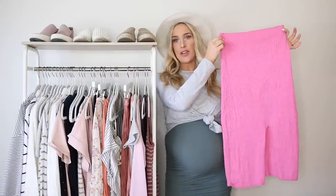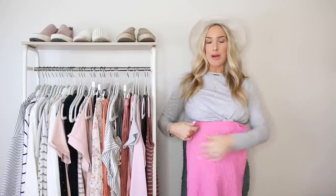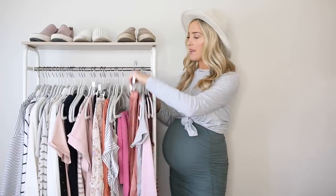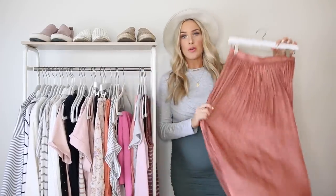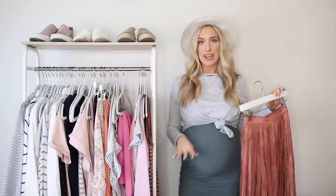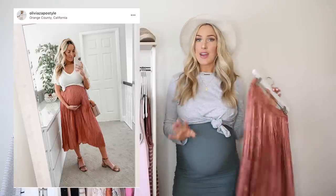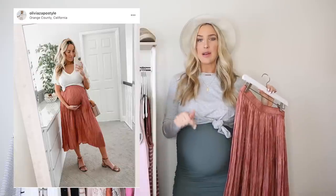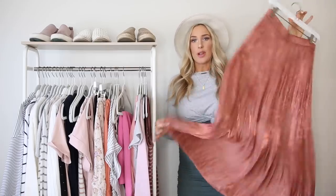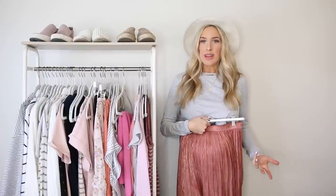This skirt I got from Free People — there's a bunch of different colors and it's super stretchy and comfortable. I can wear it right over my bump so it's really flattering and goes with any top I already have. I also love a flowy midi skirt — this one I got at Zara and got so many questions about it on Instagram. It's not maternity; I sized up and it's this nice flowy metallic skirt that's great for parties and highlights my bump.